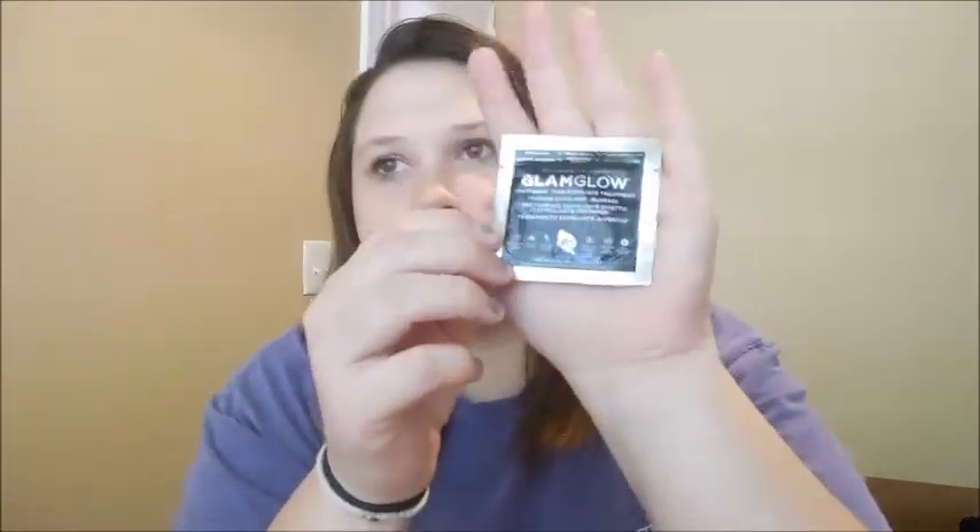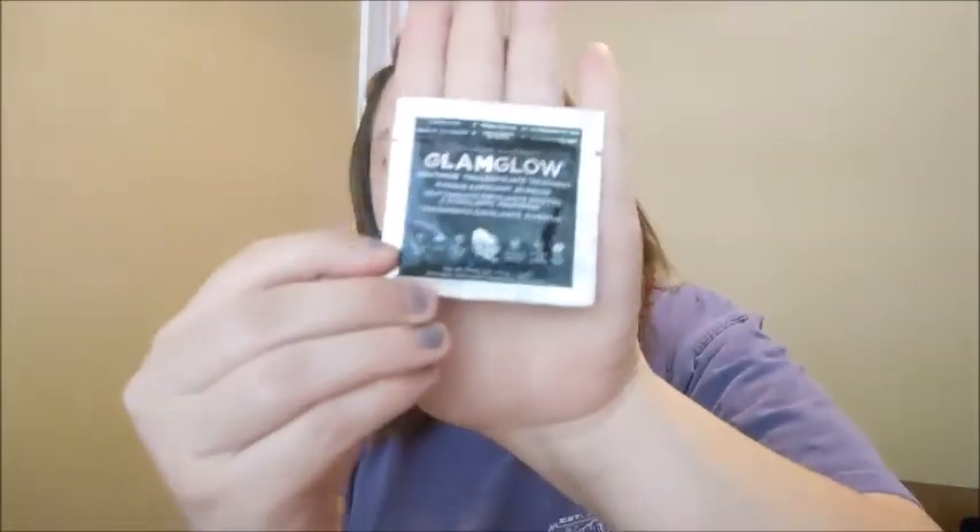And then the GlamGlow mask, facial mask. This is the tingling one. I'm not going to talk about it too much because I'm going to do a separate video about this. But this mask is awesome — you can see the results as soon as you take off the mask. It's called the GlamGlow Youth Mud Tingle Exfoliate Treatment. I just have the little sample.